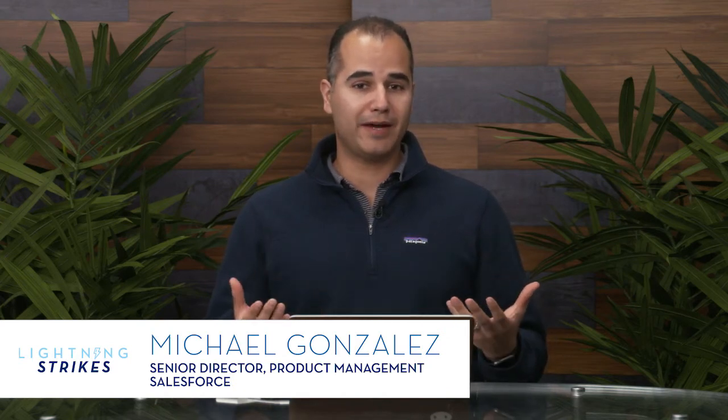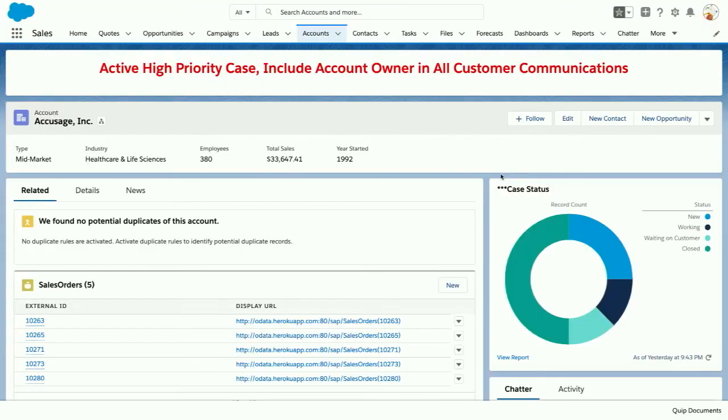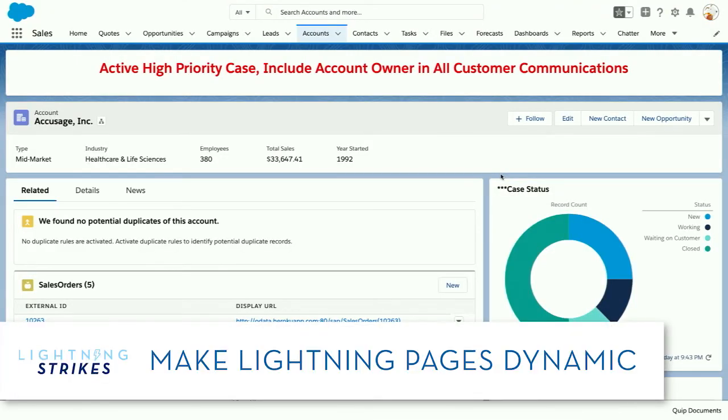Wow, that was awesome. Now let's hear from one of our product managers, Michael Gonzalez, about using the power of the platform to customize Lightning pages. Thanks, Kelly. One of the great parts about Lightning Experience is that you can go in and customize the apps and the pages with clicks and not code. So let's take a look at the page we have in front of us here — I've gone ahead and done a lot of this customization already.